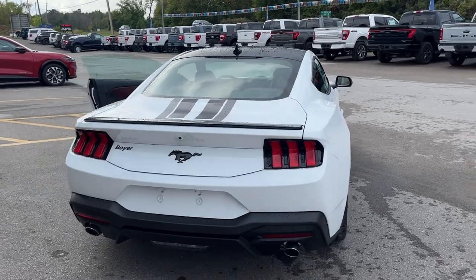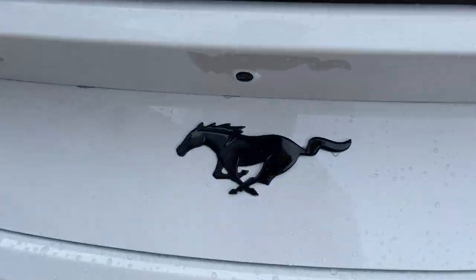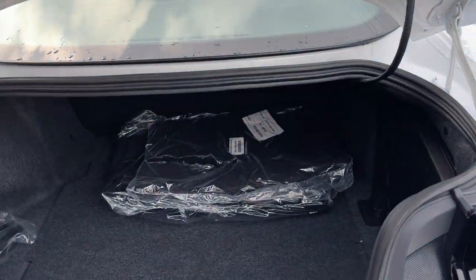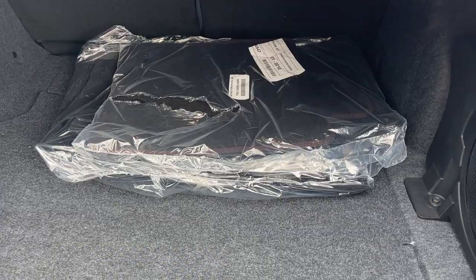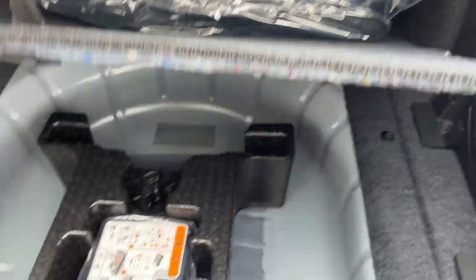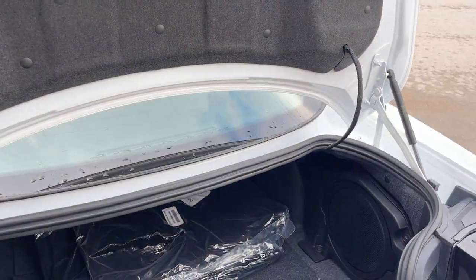Really like the taillight design here on the 2024 Mustang. You have your dual exhaust of course, and you get plenty of storage back here in the trunk for whatever you like. You do have your premium first and second row floor liners and carpet mats, and some more storage underneath there for emergency items or anything you like.